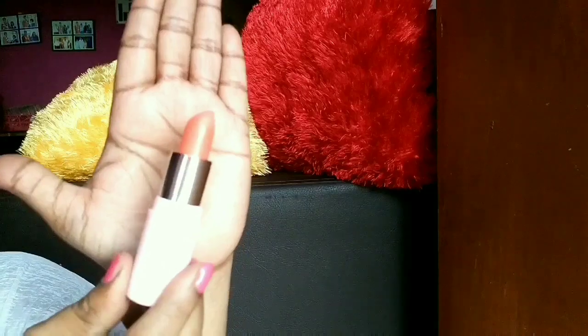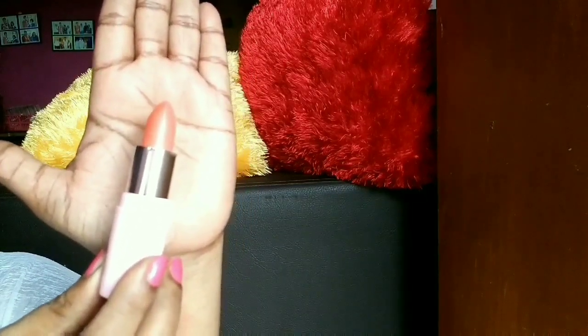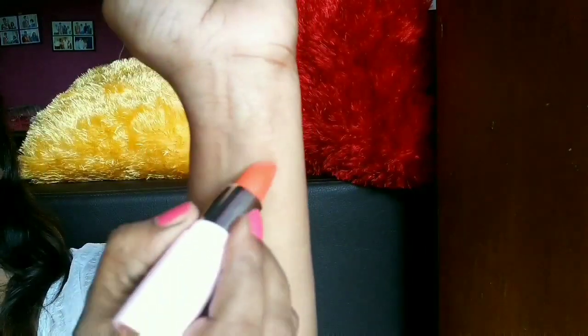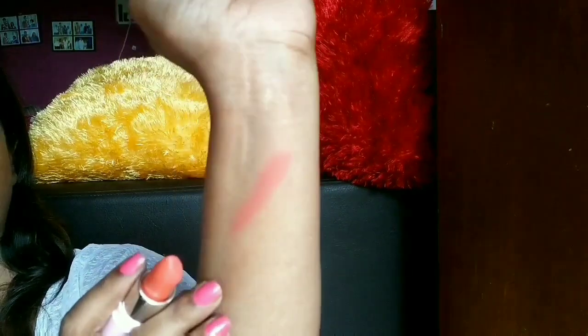The first shade is Playful Peach Royalty, shade number 13. This is a peach color — the color is really beautiful. It is meant for fairer skin tones; it is not really looking good on me. But if you have pigmented lips you can still work with this color. This is exactly how it looks on me — it is a really beautiful color but not meant for my skin tone, I think.